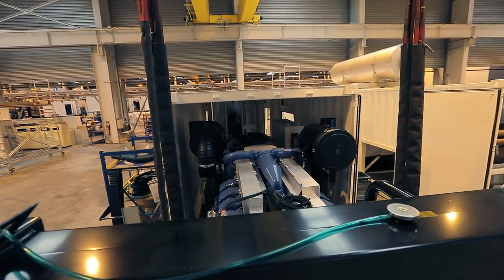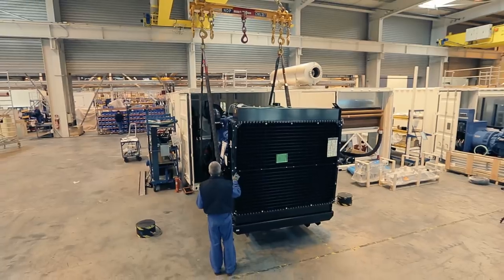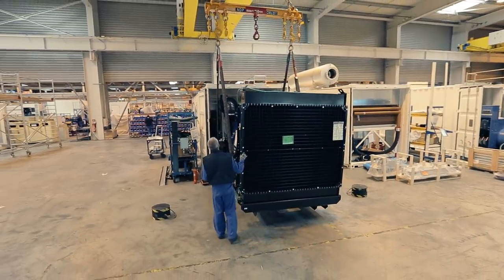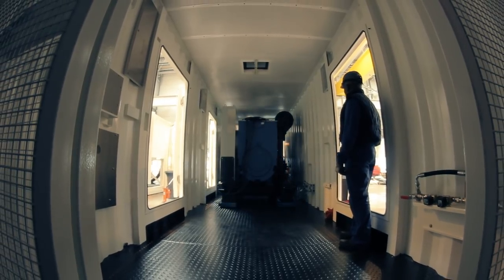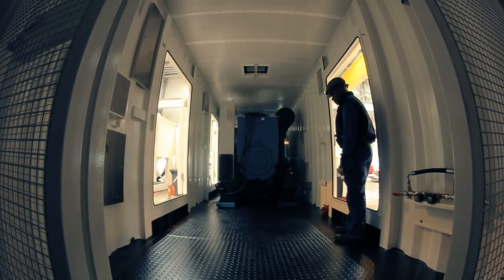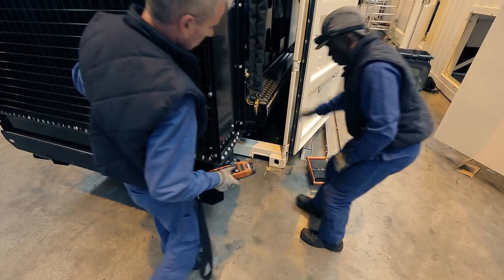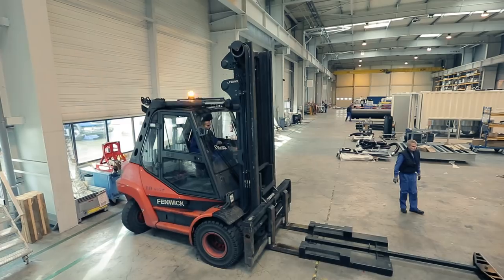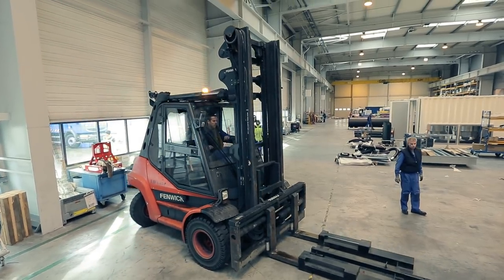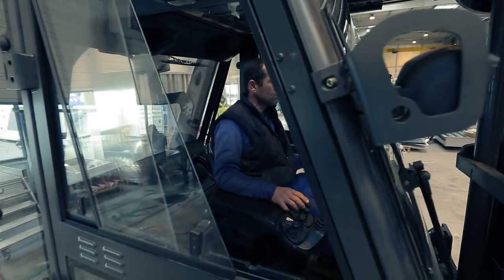Before they can be sent to work, some generators come together with housing. The silenced canopy has a protection role if the generating sets are placed outside of a building, also assuring a low level of noise. A special forklift is used to insert the generator into the canopy, driven by a very skillful operator.